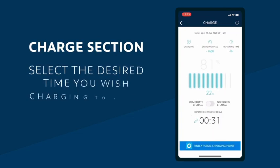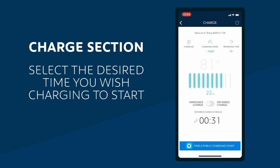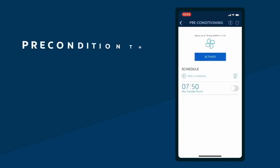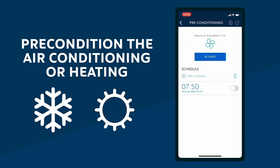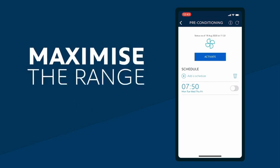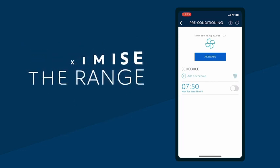Then select the desired time you wish the charging to start, and finally tap deferred charging. Another fantastic feature is the option to precondition the air conditioning or heating within your vehicle whilst it's still on charge. This allows you to efficiently maximise the range of your full electric or plug-in hybrid Peugeot.